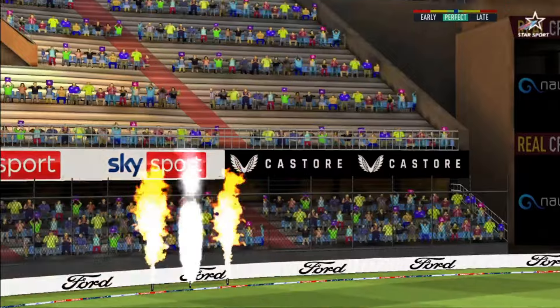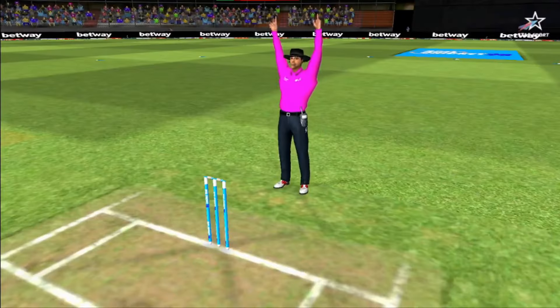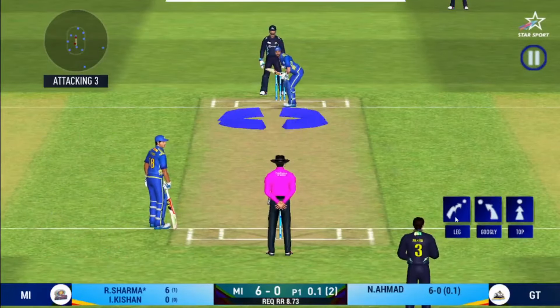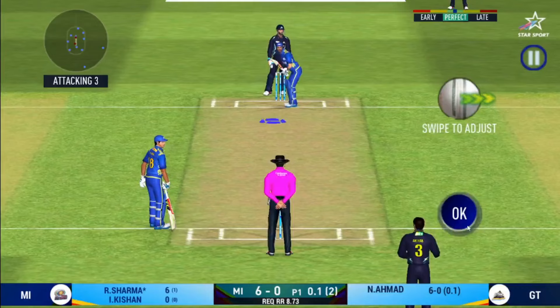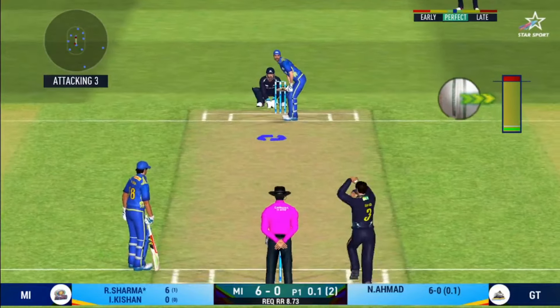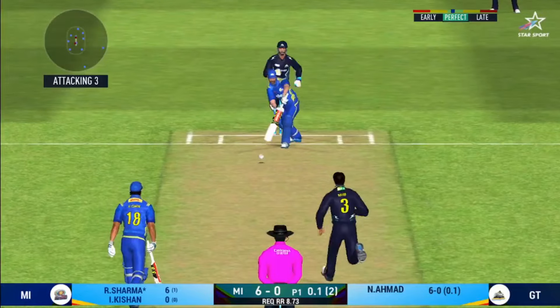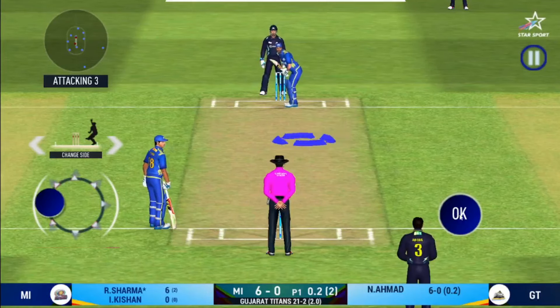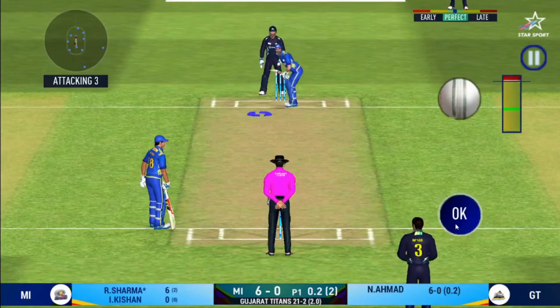That's gone high in the air and that's going to clear the boundary for six. Here we go — wonder where the next one is going to fly. There is a fielder at deep extra cover.